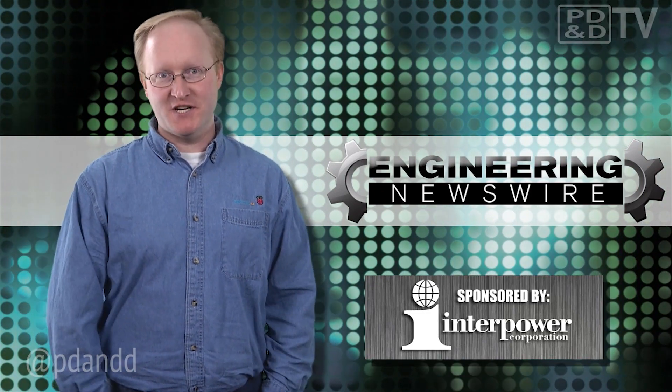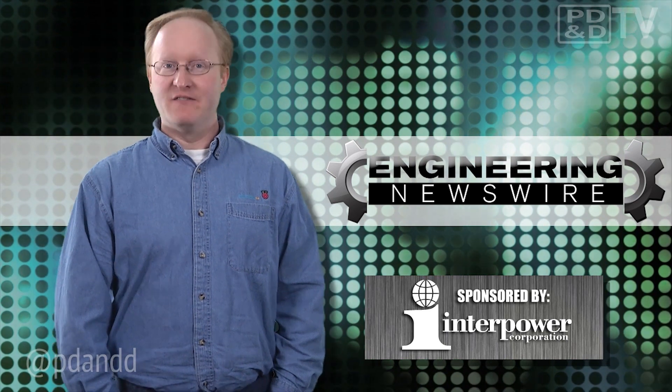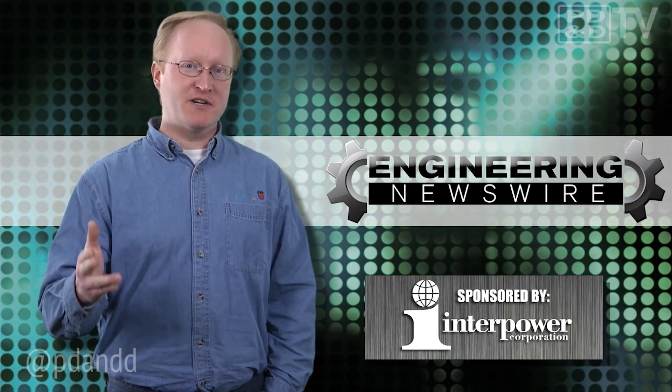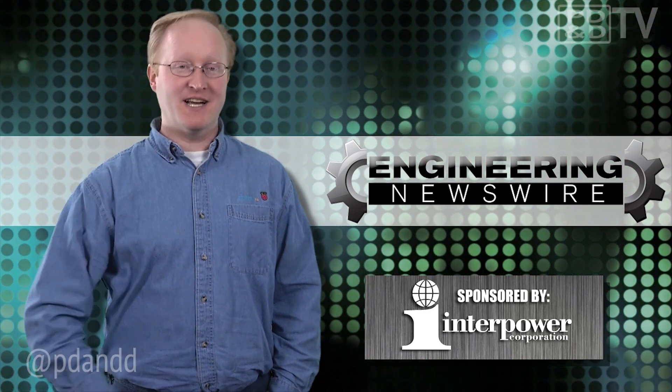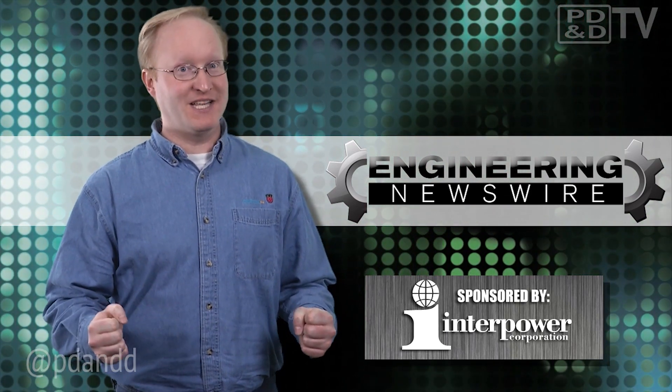Hi, I'm Ben Heck and today on Engineering Newswire, brought to you by Interpower, the premier supplier of power system components for worldwide markets. We're building an internal suspension system for your brain, designing an endoscope as thin as a human hair, and using a worm to go hands-free.